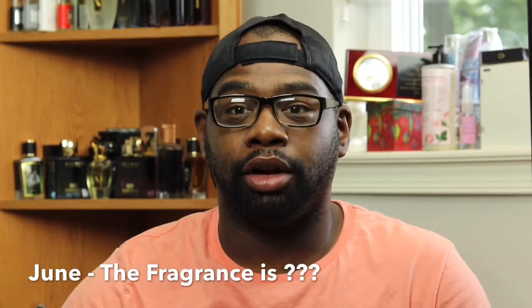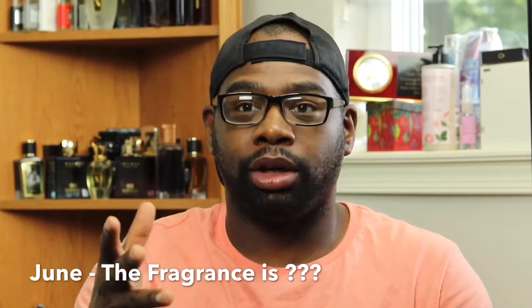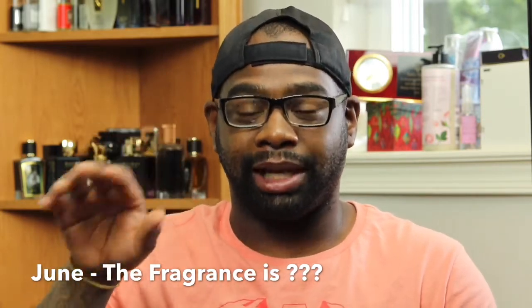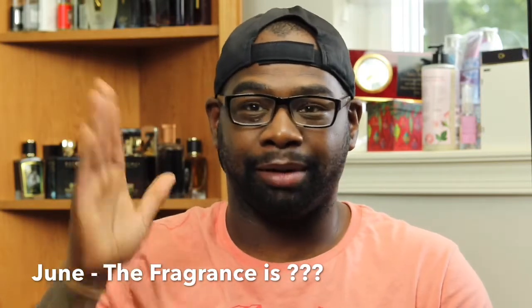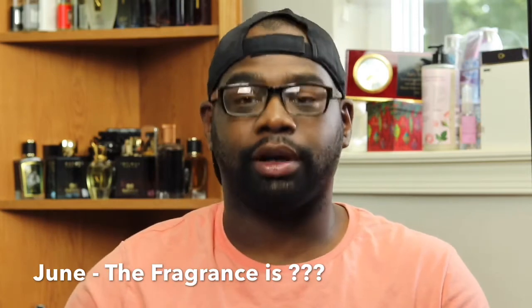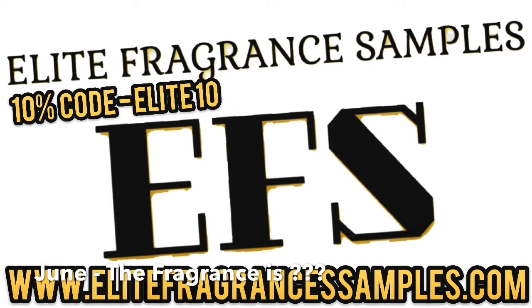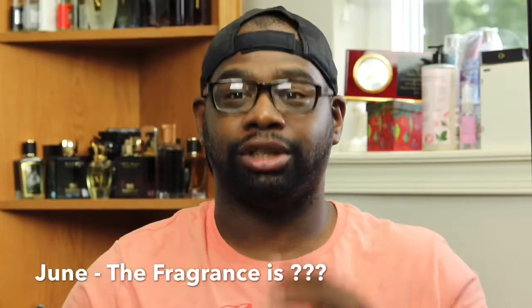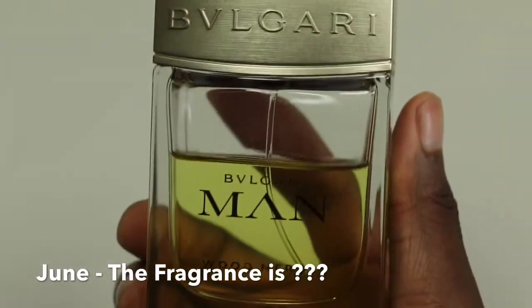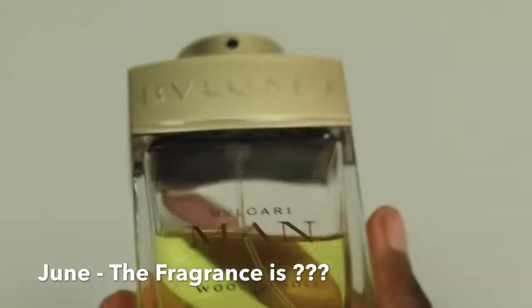Month of June — shout out to my brother Matthew, birthday June 21st. This is a fragrance for that time of year when it's nice and fresh, getting hotter outside, kids are getting out of school for summer vacation. It's very uplifting; it has neroli in it. This one is from the House of Bvlgari. If you want samples, I'll leave the website down below — EliteFragrantSamples.com — use promo code Elite10 for 10% off. The fragrance is Bvlgari Man Wood Neroli. I love the bottle because the atomizer twists and locks into place.